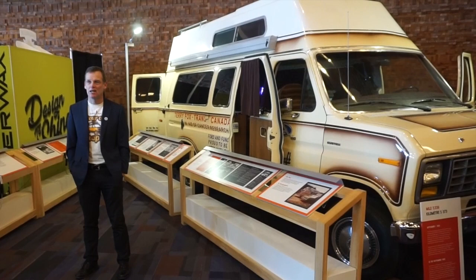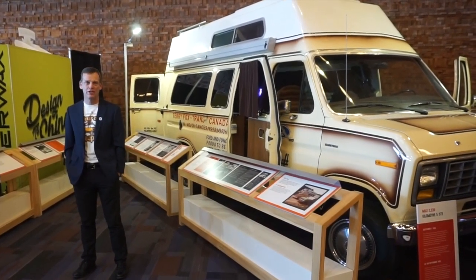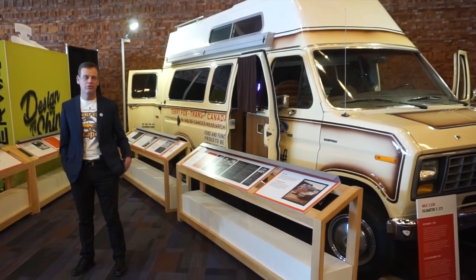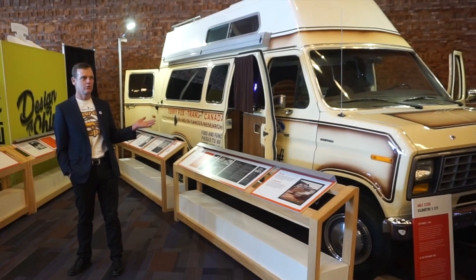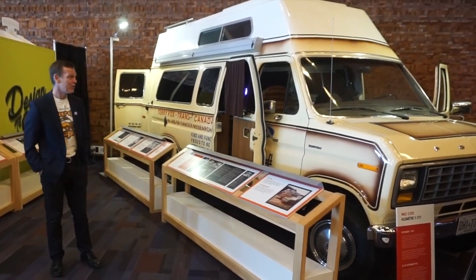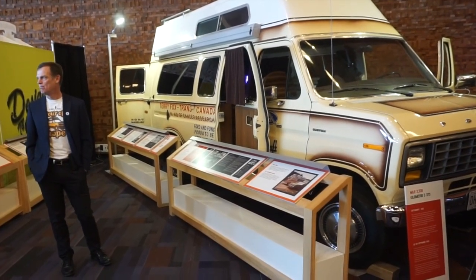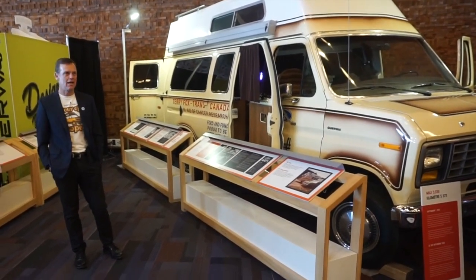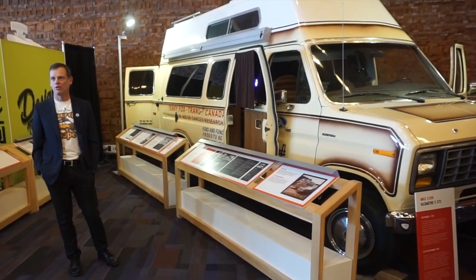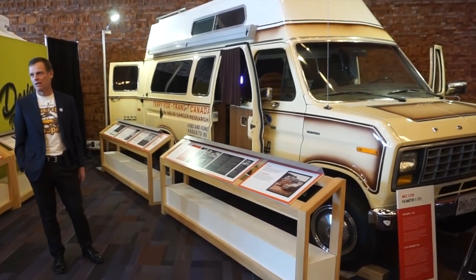I was lucky enough to be the third member of the Marathon of Hope in 1980 and fortunate enough to be able to talk about Terry's legacy 39 years removed from the Marathon of Hope. It is a Ford Econoline van and it was Terry's Marathon of Hope home. Terry ran 3,339 miles during the Marathon of Hope, so this van was there for each and every one of those miles.